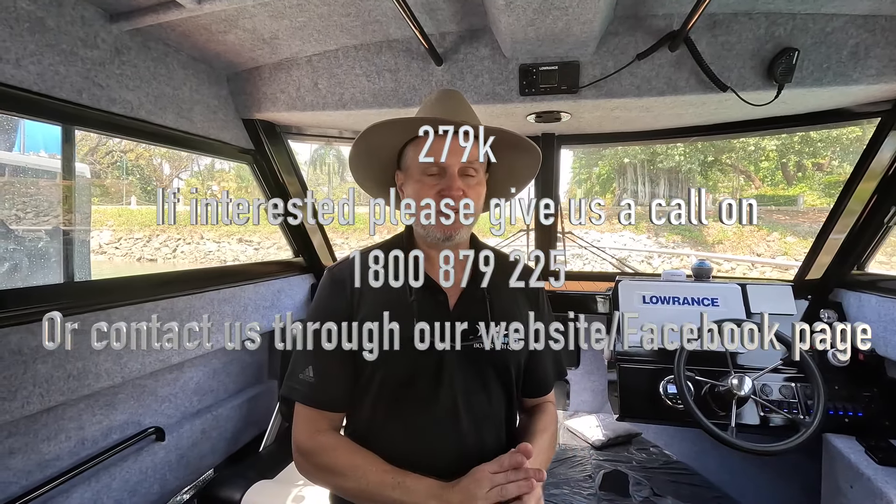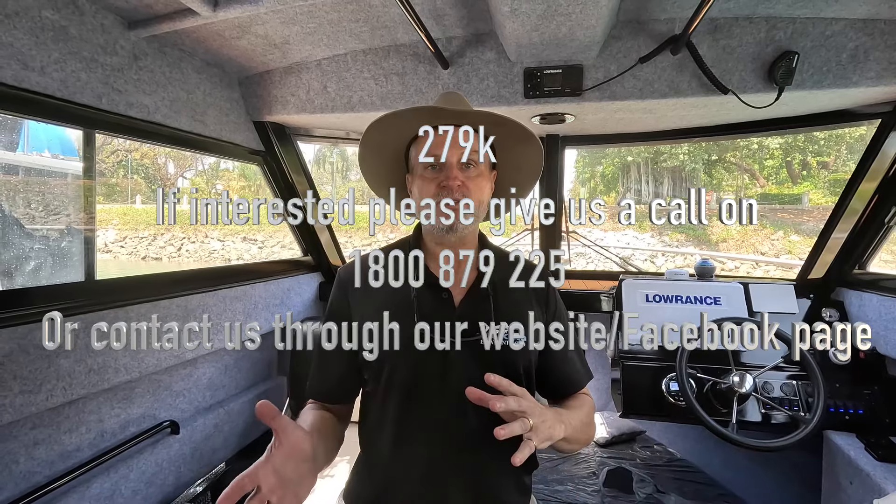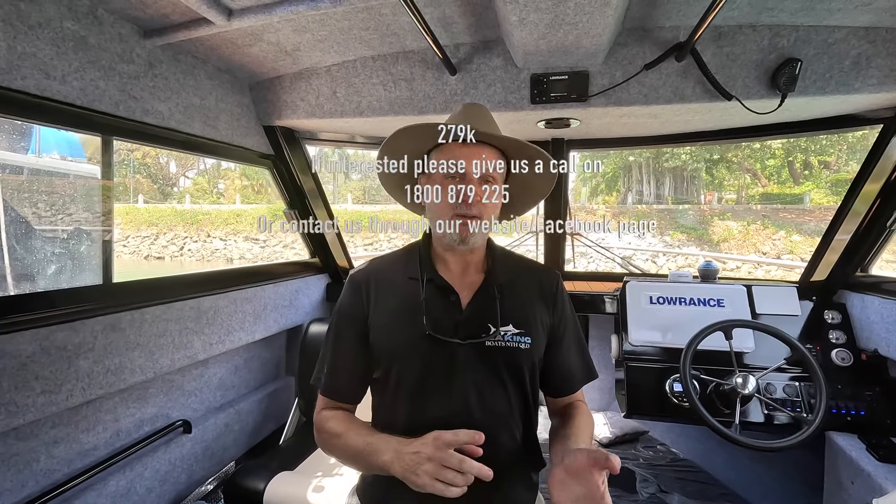This boat will be listed at $279,000 for the family, and I've been told to present all offers. For any interest, contact us on our 1800 number, through our Facebook page or Messenger, or via email through our website.